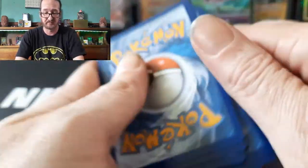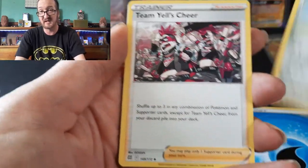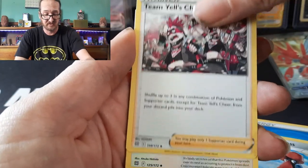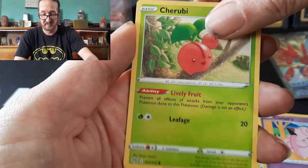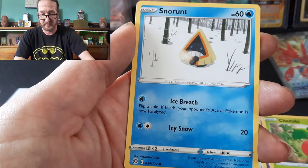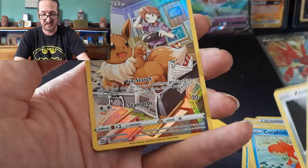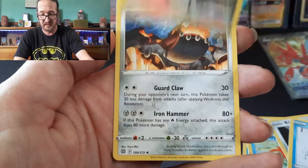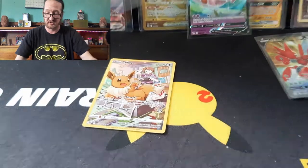One, two, three, four. Water Energy, Probopass. This is our last pack: Magikarp, Team Yell's Cheer, Cinccino, Clefairy, Cherubi, Corphish, Snorunt. There was a clink — an EV trainer gallery and a Hitmonlee. Not a holo.